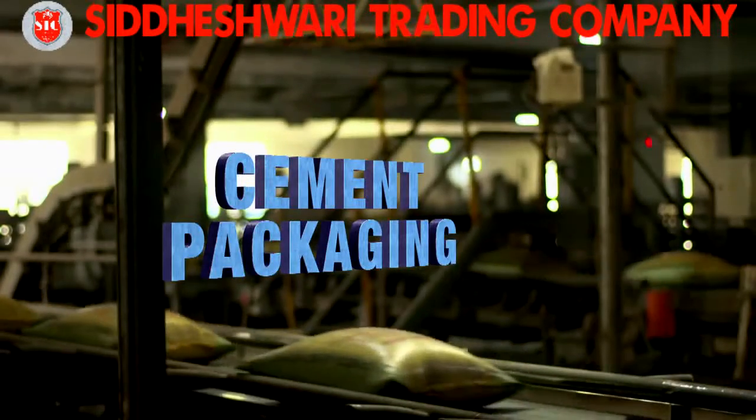The last process is cement packaging. The cement is extracted and bagged by consistent high-accuracy electronic roto-baggers.